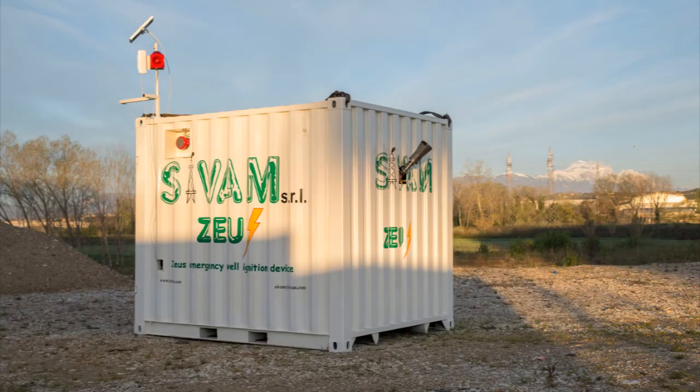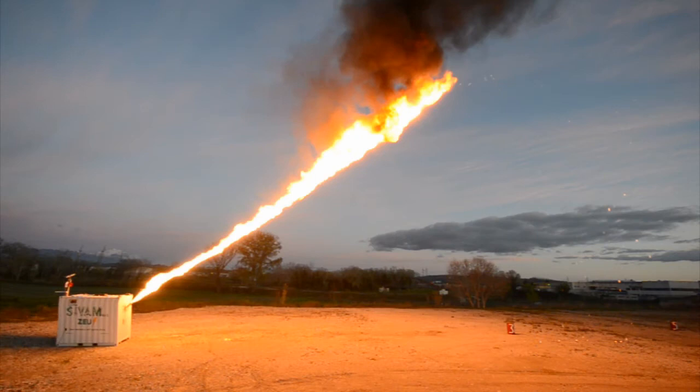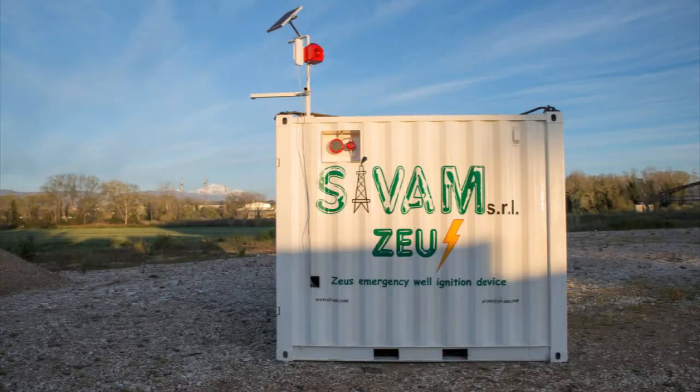The Zeus unit has been designed to intervene on wells at risk of uncontrollable or partially controllable flow of acid gas. The unit must be placed in a manner that the inflammable gel can reach the derrick floor. The unit is able to launch inflammable gas at a horizontal distance between 30 and 50 meters, reaching a maximum height of 32 meters. The unit is all contained inside a 10-foot container and it is autonomous.